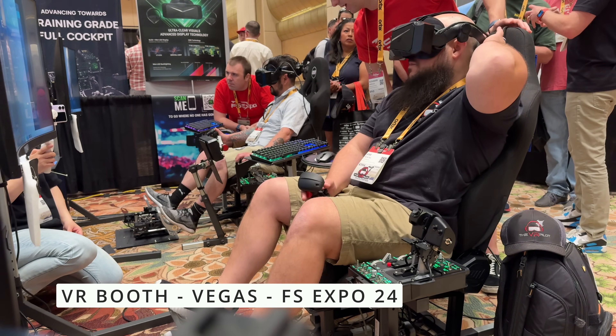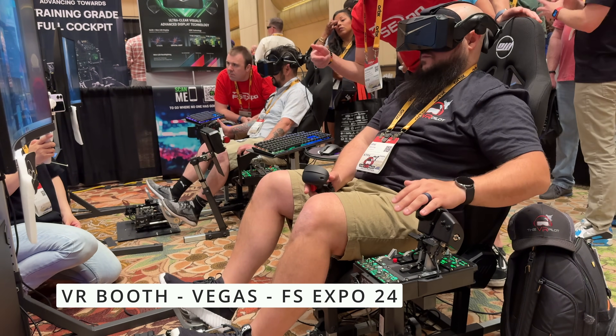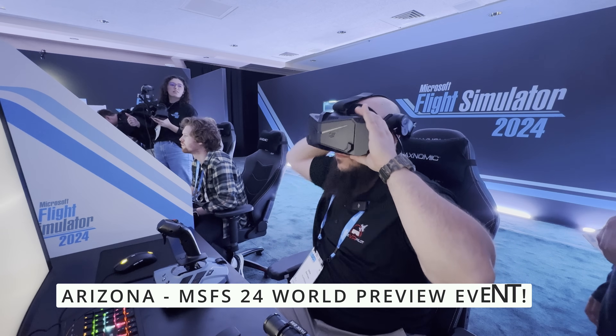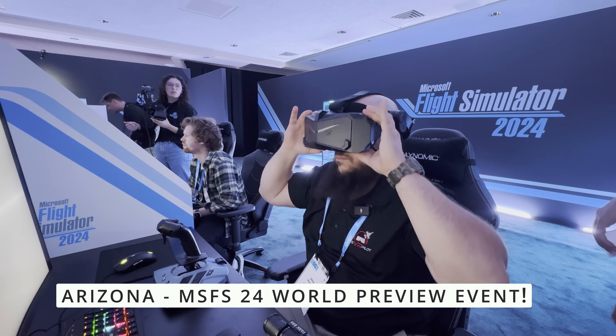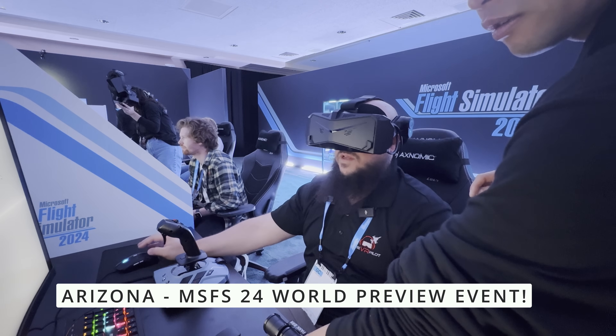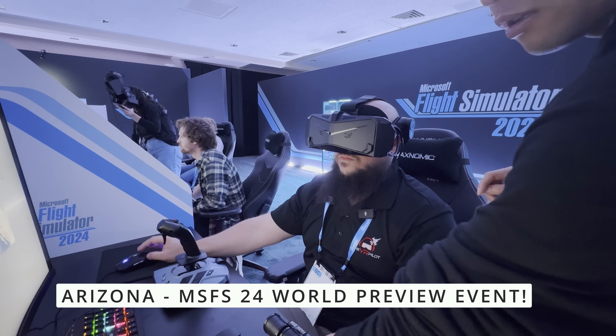I got to first try the Pimax Crystal Light out at Flight Sim Expo in Vegas. It was super awesome — got to try it in DCS and was blown away by the clarity compared to the Reverb G2. I also got to use it in Arizona at the Microsoft Flight Sim World Preview Event, which Microsoft invited me to, to test out Microsoft Flight Sim 2024. And this is really how this headset got chosen.